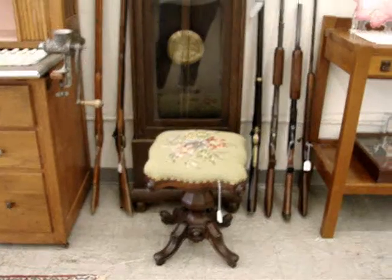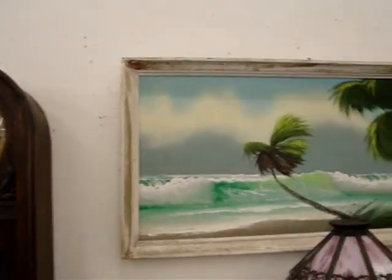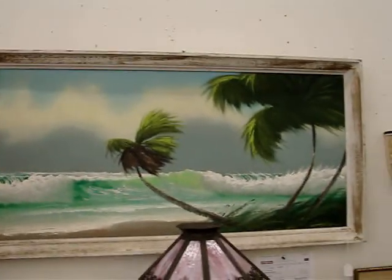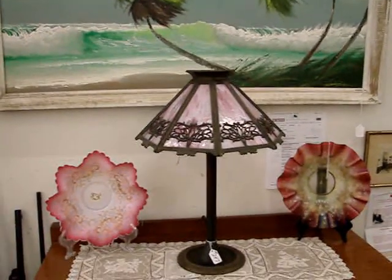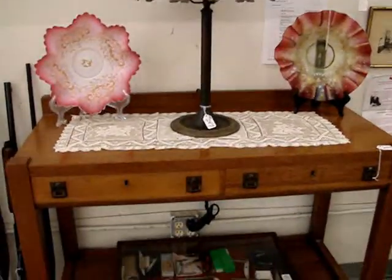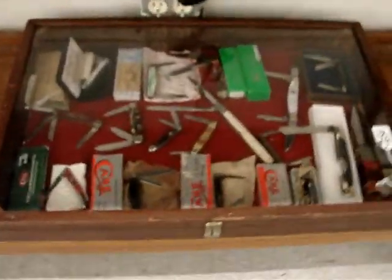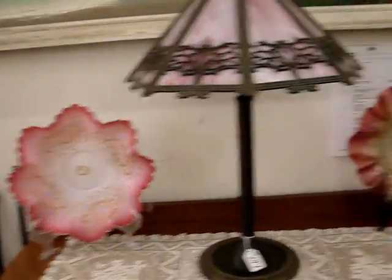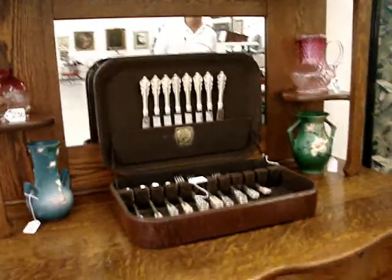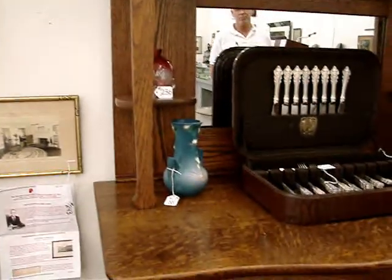It is one of the nicest Hoosier cabinets I've seen in the 50 years I've been in the antique business. Antique German clocks, firearms to include a Civil War gun in excellent condition, a Highwaymen painting by Alfred Hare, Bradley and Hubbard table lamp with sign, shade and base, a nice assortment of pocket knives, art glass bride's baskets, sterling silver, Roseville art pottery, more art glass and a beautiful oak sideboard.